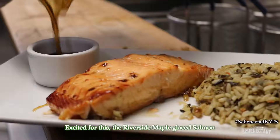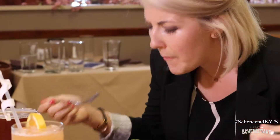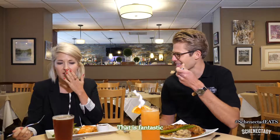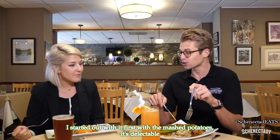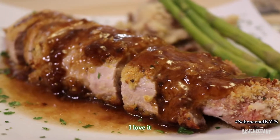Excited for this Riverside maple glazed salmon — yes, our favorite! Oh, pretty good! That is fantastic — a little sweet and savory. And this gravy — I started with it first on the mashed potatoes and it's delectable! Yeah, very tasty. I love it — a little sweet!